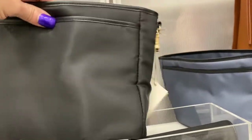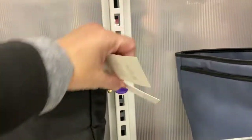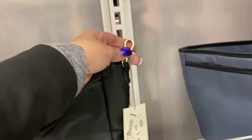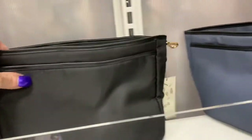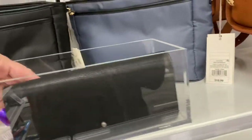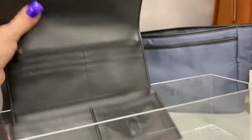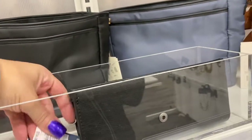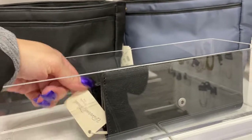These look like cosmetic bags, made by A New Day, and that is $19.99. It does clamp onto another bag. Here it is in a different color — also $19.99. And this is a wallet, a three-part wallet, and it's $14.99, by Universal Threads.